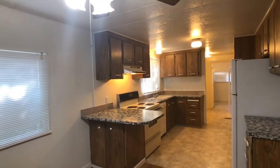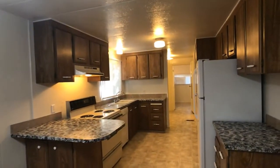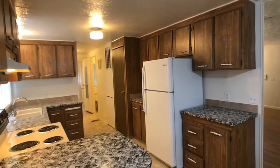The kitchen here will come furnished with a refrigerator, stove, and dishwasher. There's also lots of good cabinet space.